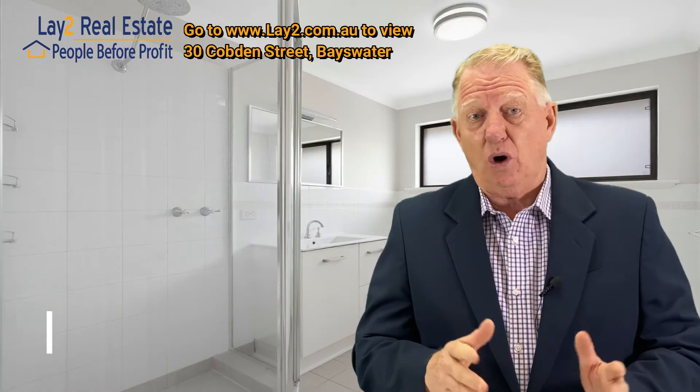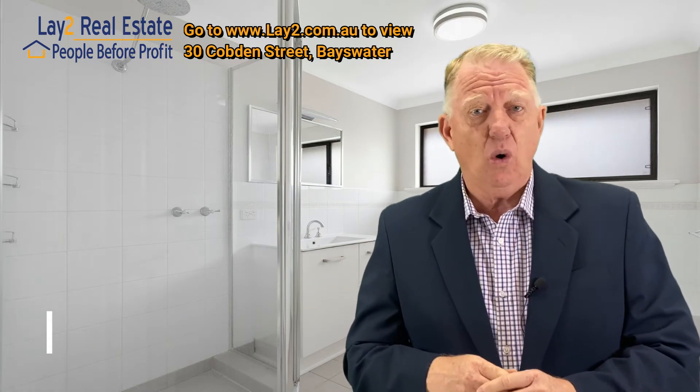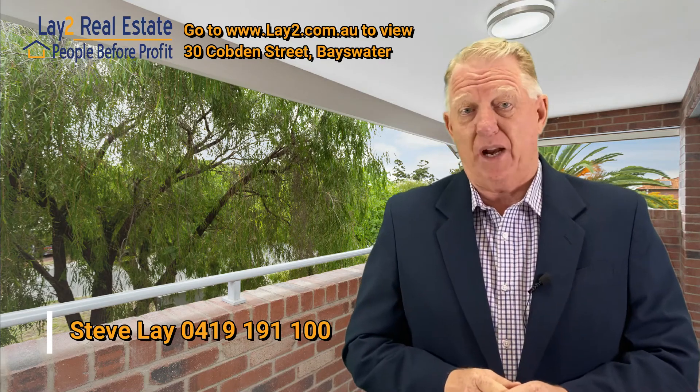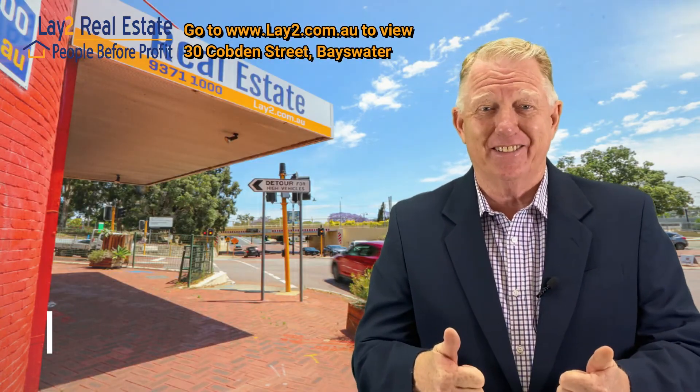Now give us a call, 9371 1000, or 0419 191 100, or Lay2 Real Estate on the website, lay2.com.au. If you know of anybody else that's looking for a property and this looks like the one for them, share it with them. I'm Steve Lay, thanks for dropping by, ciao for now. Bye-bye.